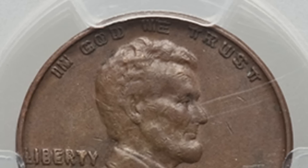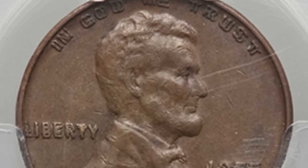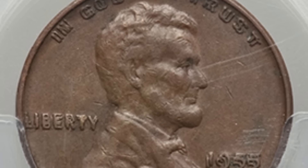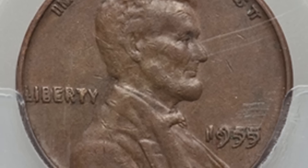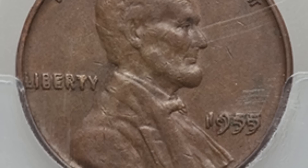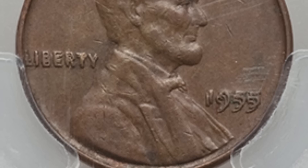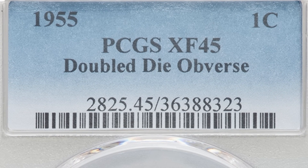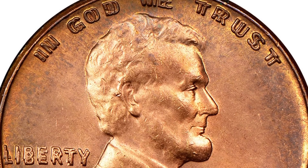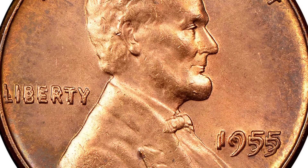Now the famous 1955 double die — this did sell in 2020. This coin is absolutely amazing, one of the most famous coins out there. Graded Extra Fine 45. If you find a 1955 double die, it will sell no matter the condition. This coin sold for over $1,300 — over a thousand bucks. Could you imagine coming across one of those?